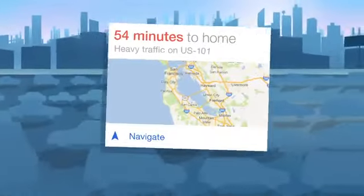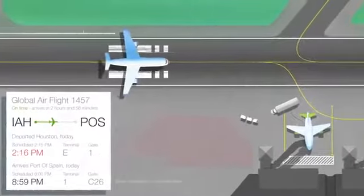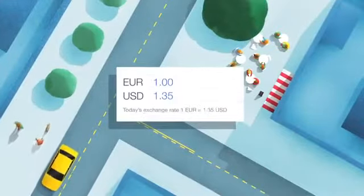On your way to work each morning, Google Now shows you the fastest way to get there. When you're heading to the airport, get live updates about your flight. And as soon as you land, check out local phrases and rates.